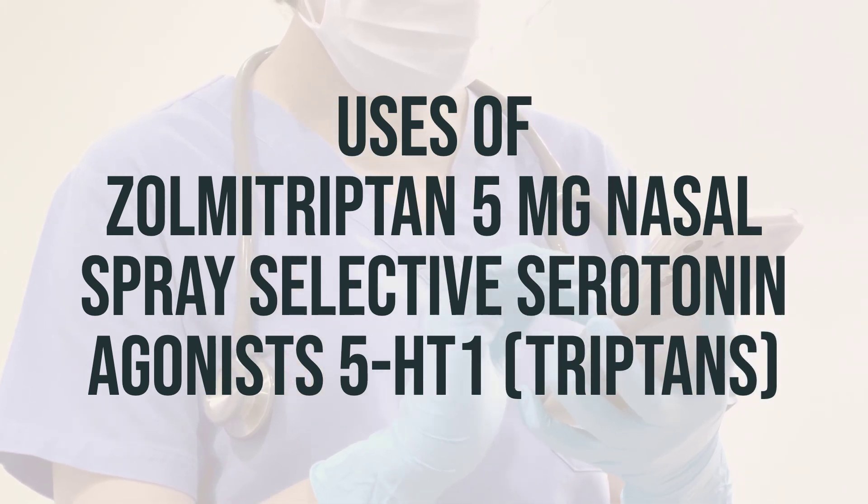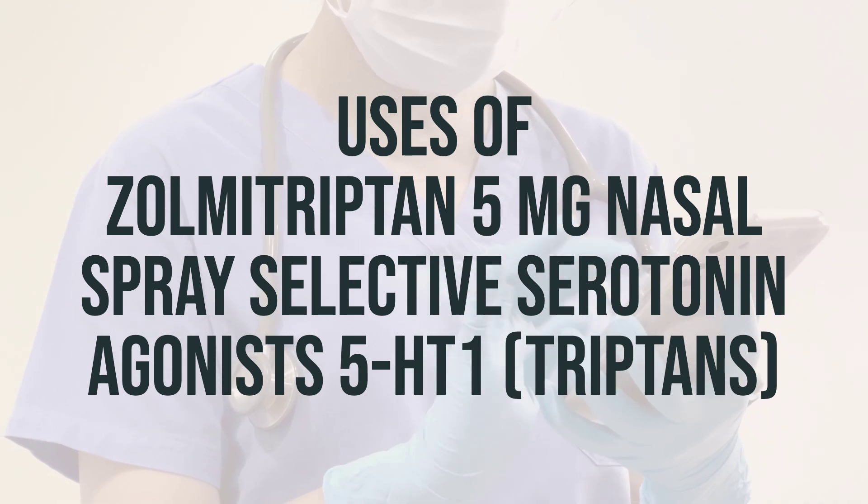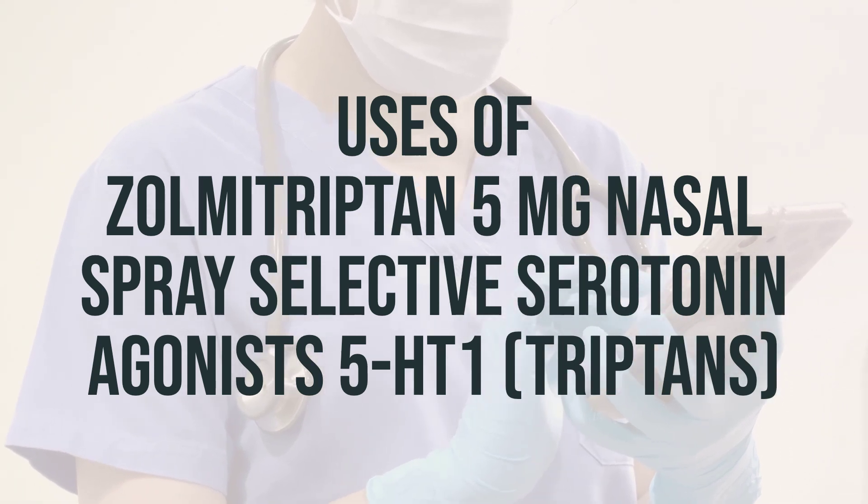It's important to note that Zolmitriptan does not prevent future migraines or reduce the frequency of migraine attacks. The recommended dosage for Zolmitriptan nasal spray is 5 mg.